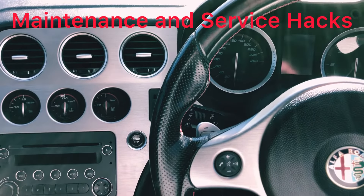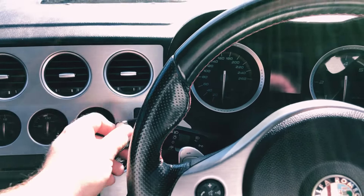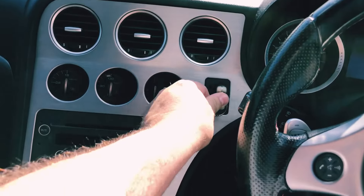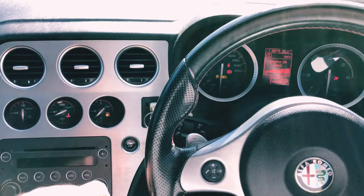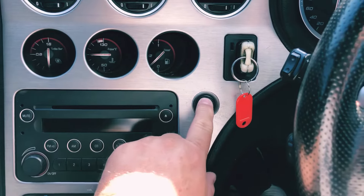The starting sequence for the 159 is quite simple: simply insert the key, place your foot on the brake pedal, and press the start button.